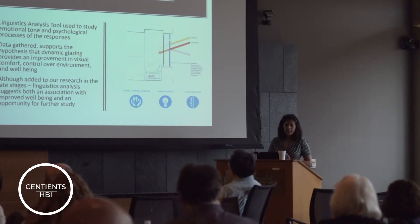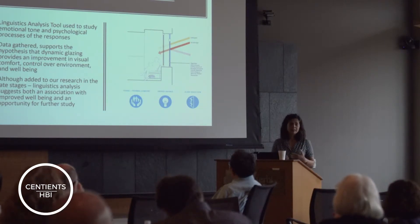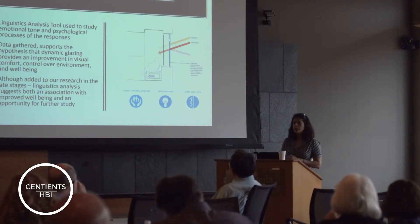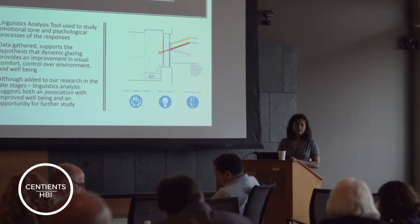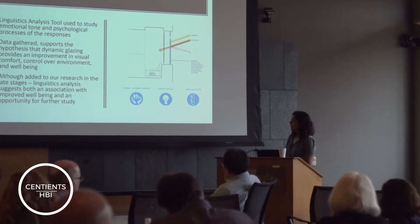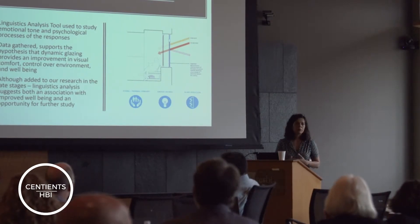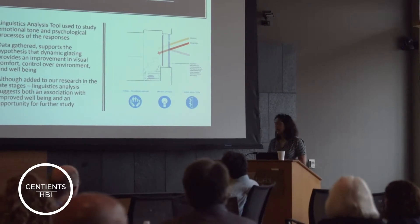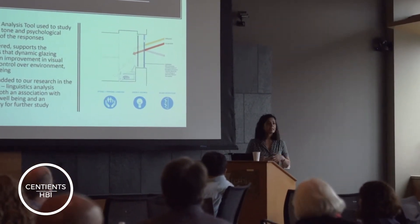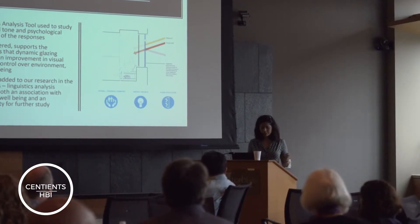We also looked at wellbeing — whether we could parse from the surveys we took and what they said to us, whether there was a sense of them feeling like this was a positive improvement on their environment. We added it at a later stage with adolescents who were actually able to speak to us about what StageClass was doing for them. Our linguistic analysis suggests that we were doing a good job and that we should try to do it for a larger set of rooms.